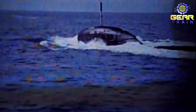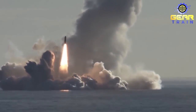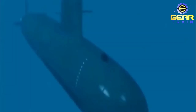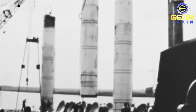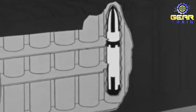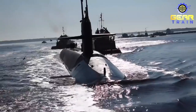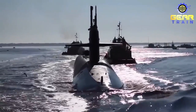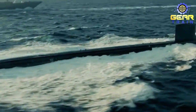The Trident I C-4 missiles have a range of 4,000 nautical miles, which allows them to strike targets far from the submarine's position. This makes them ideal for launching surprise attacks on enemy installations, as well as providing a deterrent against potential adversaries. The Ohio-class submarines are capable of causing significant destruction with both their torpedo tubes and their Trident missiles, and their advanced capabilities and long range make them a formidable weapon in the hands of the United States Navy, playing a crucial role in maintaining national security.